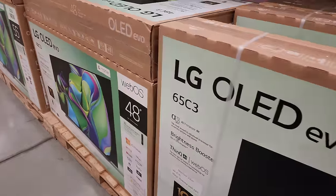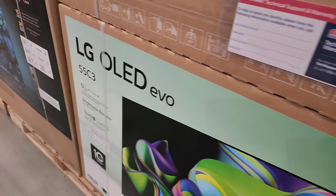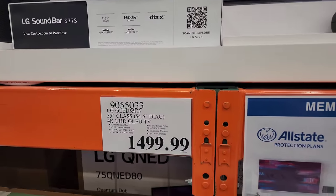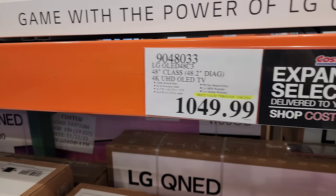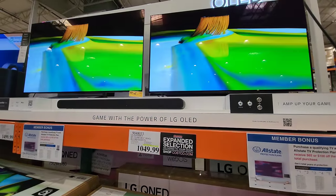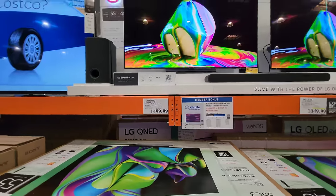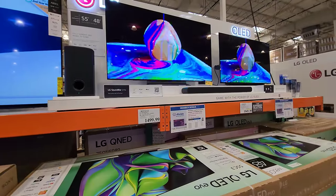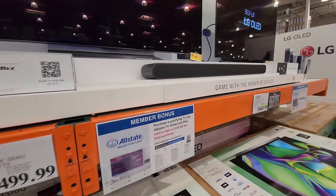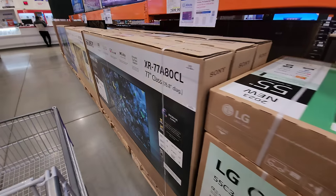Moving over to the LG C3 — another excellent TV. We're going to illustrate in a minute why the C3 got hit this year: no MLA, which is fine. However, the S90C at the same size — now that's a 55 — is closer to the 55 price than the 65 price. They do have more sizes and they present very well in store. Their demo material is there versus the other TVs that are showing the Costco blue screen, which puts TVs at a disadvantage. The 880L is clearly in retail mode, but the LG C series ones here are not — that's why they look so good.